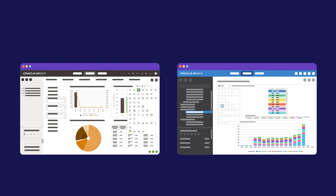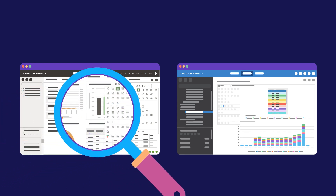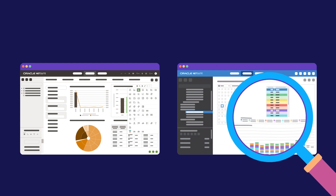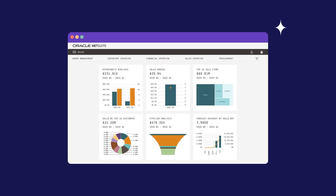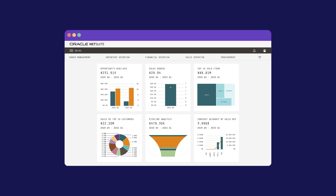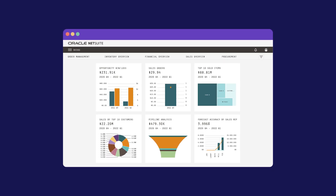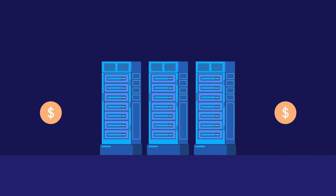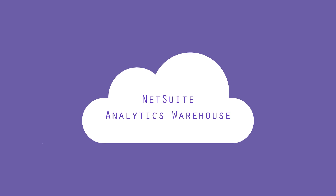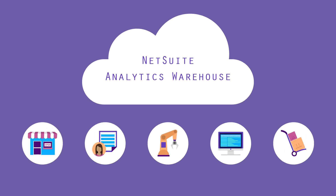An extensive library of visualization options helps you quickly discover data patterns, trends, and outliers that inform better business decisions. A rich set of customizable dashboards, KPIs, and reports allow you to jumpstart your analysis without the need for expensive data scientists or heavy reliance on IT. NetSuite Analytics Warehouse also comes with industry-specific dashboards for deeper, industry-relevant insights.